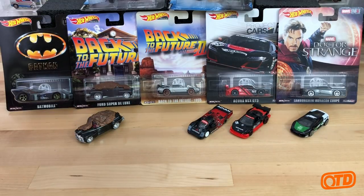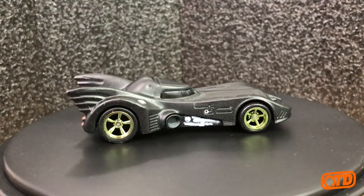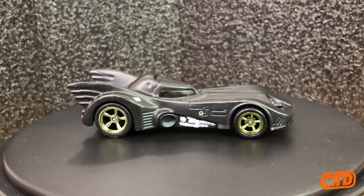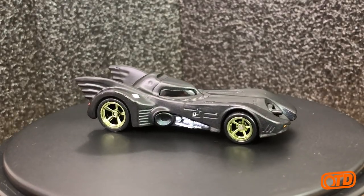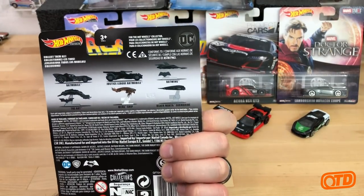I'm going to skip the E-case mainline cars and head straight to the premium cars, the replica entertainment cars. I think the Batmobile has actually been released three times now in replica entertainment in terms of premium. You can see the other cars on the back of the packaging here.